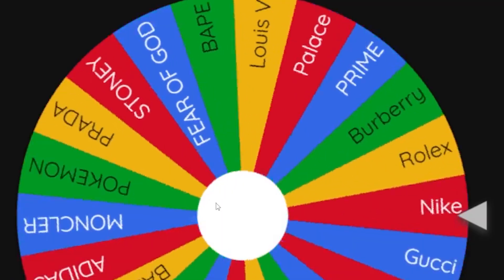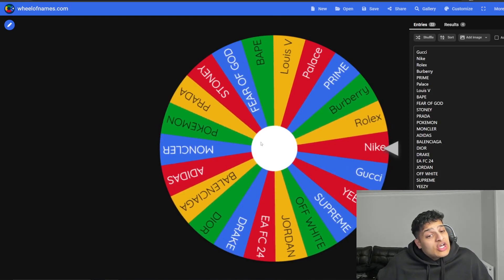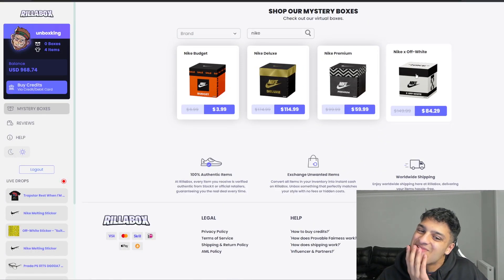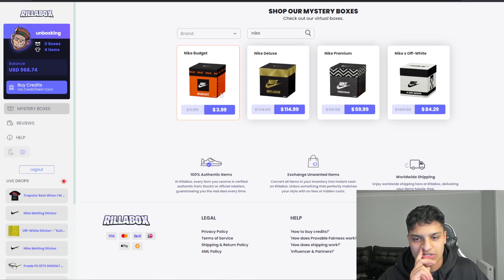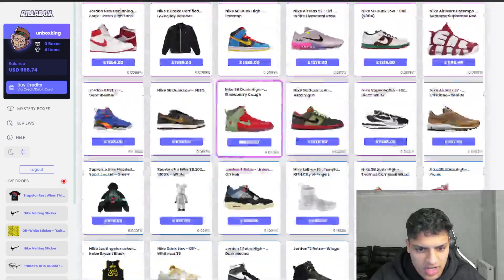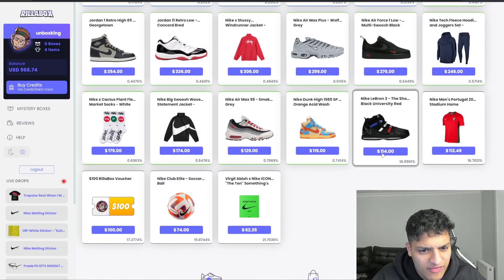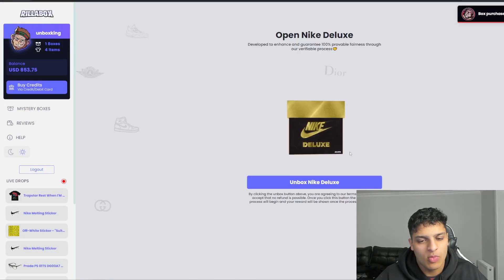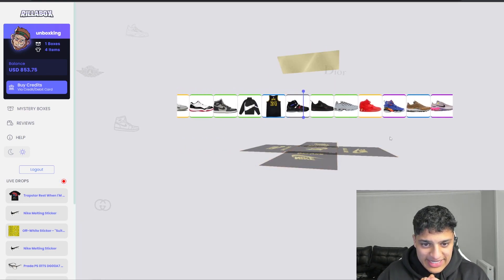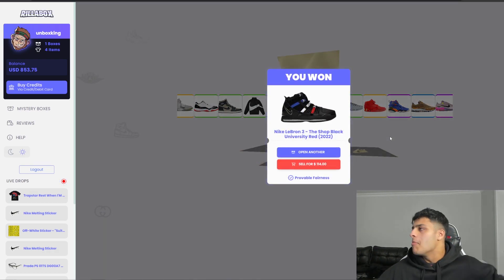We're heading back to the wheel to see what the next one is. Can we get something new? I've never opened a Nike box on Realer Box — let's see. Every Nike box is here, is the Off-White involved? We're going for the Deluxe. We've got 968 left. Not bad — this box looks decent. Let's open one — gold shiny box! We are up nicely right now. 114 dollars — I'm pretty sure we lose 99 cents, not gonna complain.